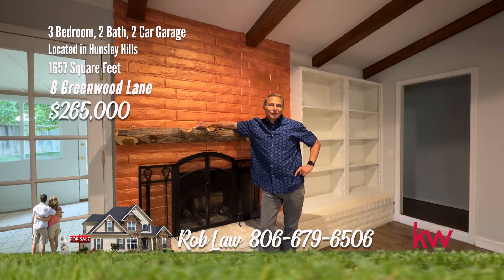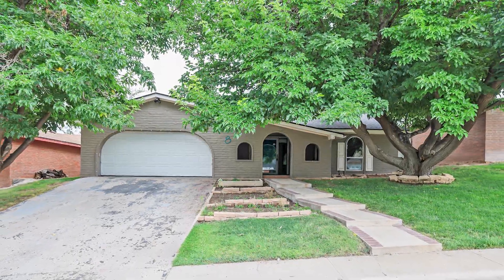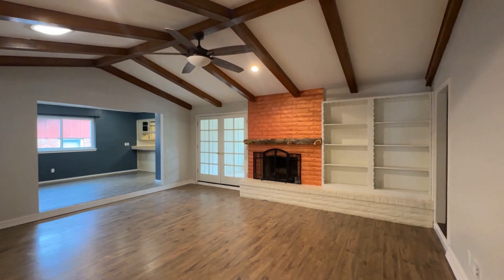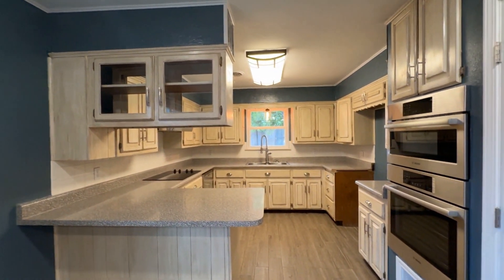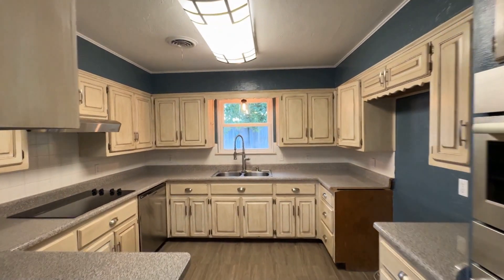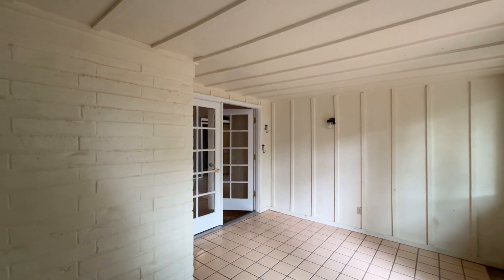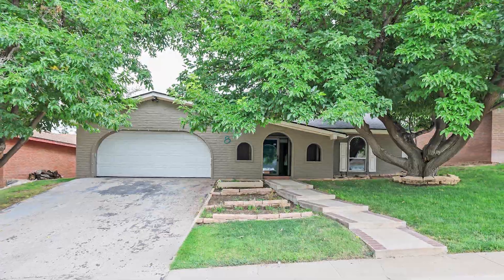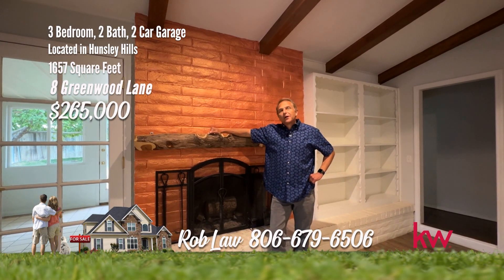This is Rob Law with the Arch Realty Group in Amarillo. We're here today at 8 Greenwood Lane in Canyon, Texas. This lovely three-bedroom home is updated. Nestled in the coveted Hunsley Hills neighborhood within the highly rated Canyon School District, this beautifully updated home is a perfect blend of modern comfort and energy efficiency. Step inside to a spacious living area with vaulted beam ceiling and fireplace. The dining and kitchen is the place to gather, with Bosch microwave and oven. The isolated primary bedroom has an updated bath with granite and walk-in shower. Other features include newer upgraded windows, additional attic insulation, a sunroom, backyard garden, and low-maintenance artificial turf. Give me a call today if you're interested in any home in Canyon or Amarillo.